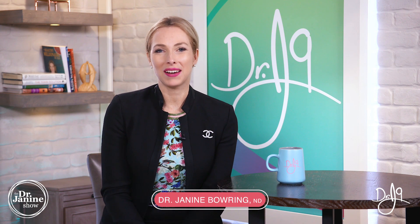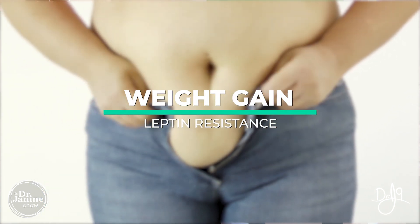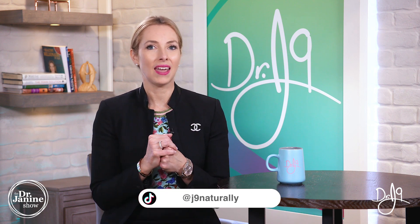Welcome, I'm Dr. Janine Bowring, naturopathic doctor, and today I'm talking about leptin resistance and weight gain and also insulin resistance. This whole combination of what's happening when we do have leptin resistance and how that lends itself to weight gain. I have a great visual to show you how this whole cascade happens and how it's related to our blood glucose levels as well.